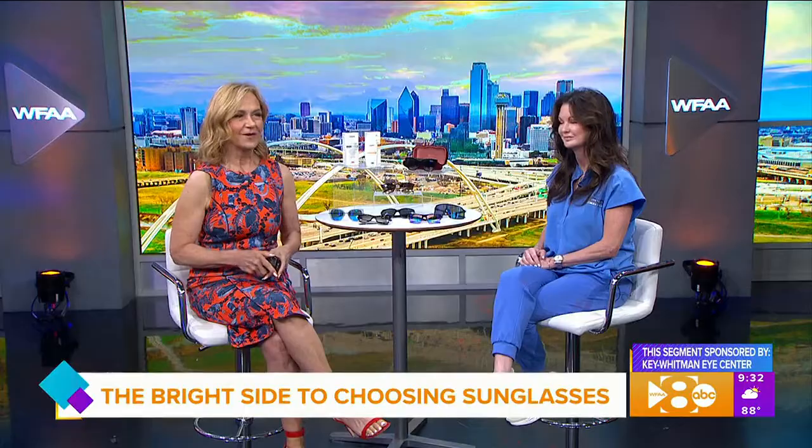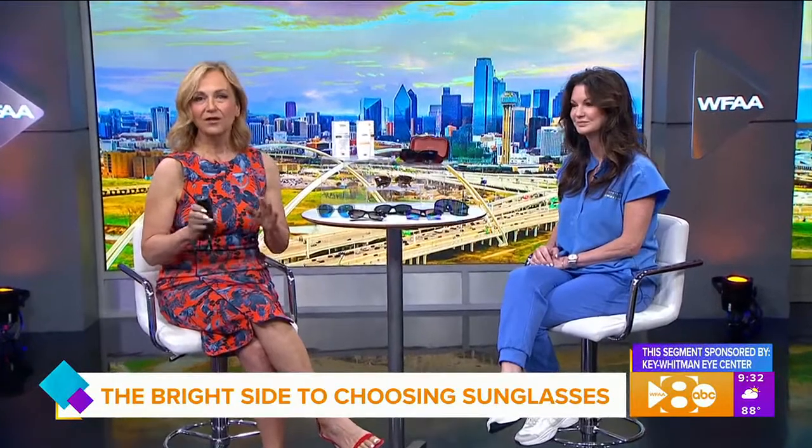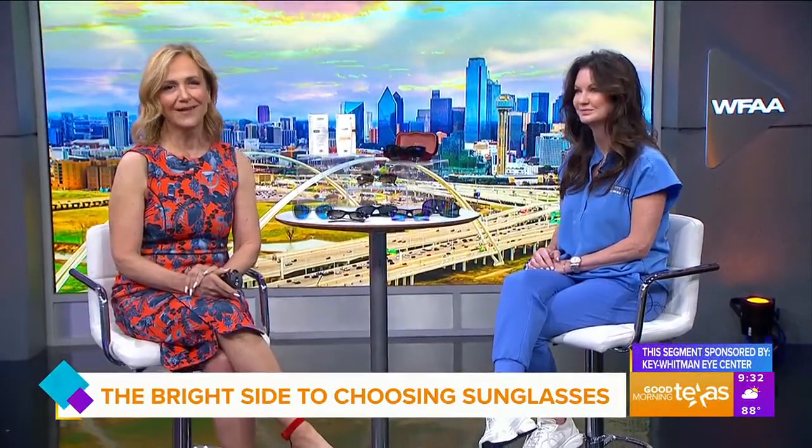So the question is, are you protecting yourself from those harmful UV rays? Sunglasses will not only keep you looking stylish while you're lounging by the pool, but they play a key role in eye health. We are here today with Dr. Amanda Helsher with the Key Whitman Eye Center to talk about what to look for when you're choosing those uber cool sunglasses.